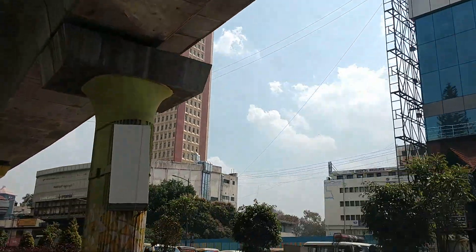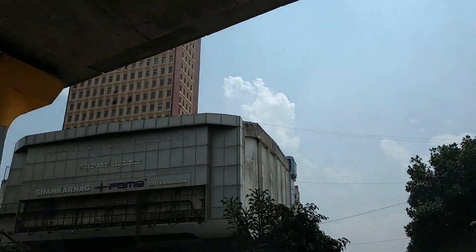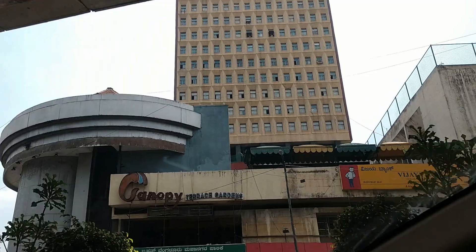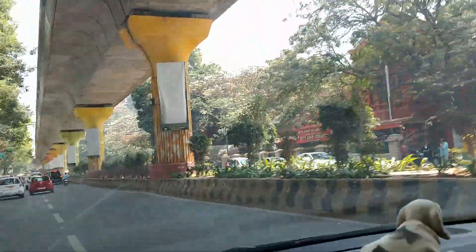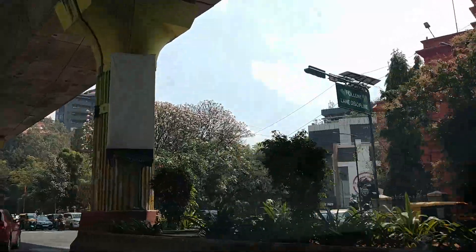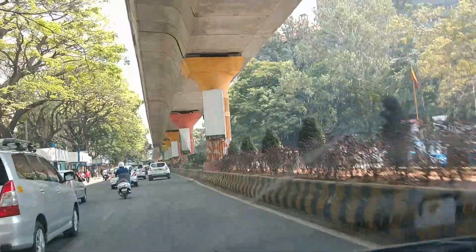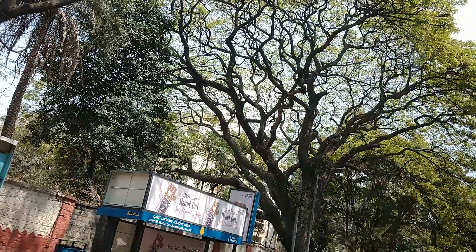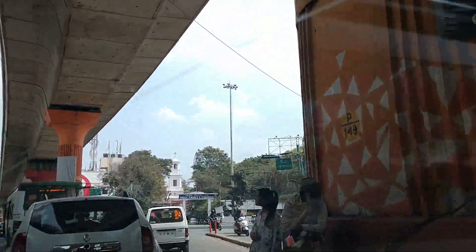Now we have to look at the view from the 5th floor. I was able to shoot a lot of buildings in Bangalore — a lot of software companies and other structures around the city.